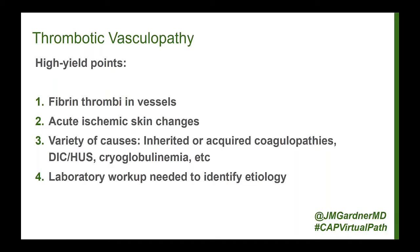This needs to be worked up urgently by the clinical team with laboratory analysis to figure out why the person has thrombi. Causes include inherited or acquired coagulopathies, disseminated intravascular coagulopathy, hemolytic uremic syndrome, and cryoglobulinemia — which many times people don't think about, but it can look just like thrombi in the vessels. All of those things can potentially cause this pattern, so they have to clinically work this up right away.